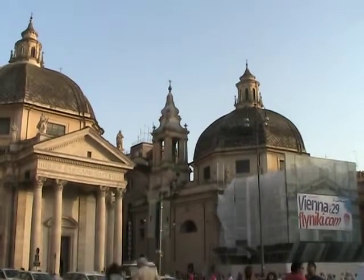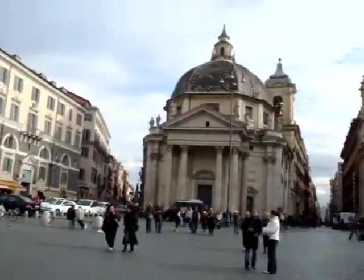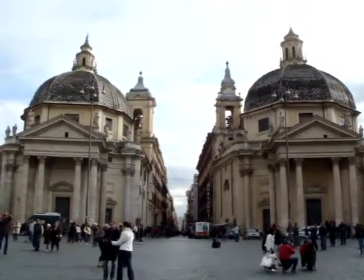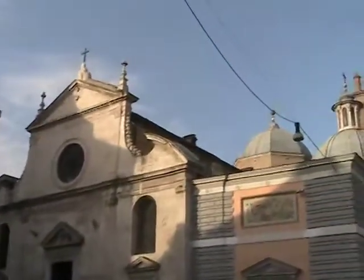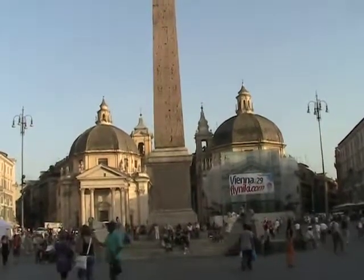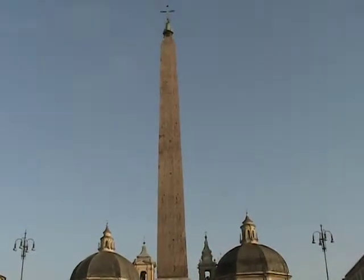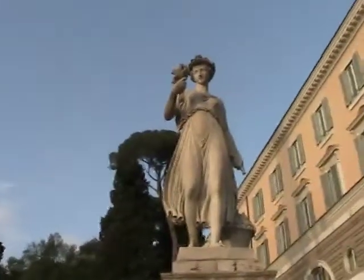Surrounding these two churches is a trident of streets radiating from the center. To the far left, Via del Babuino takes you to the Spanish Steps. In the center, Via del Corso leads to Piazza Venezia, and to the right is Via Ripetta — I don't really know where that goes. Another trio worth mentioning is the three churches dedicated to the Virgin, all in one piazza, and all of them — interestingly — surrounded around an Egyptian obelisk that was once upon a time dedicated to the ancient pagan sun god. With so many pagan and Christian symbols in this piazza and church, no wonder it makes a perfect setting for a novel based on religious symbols.